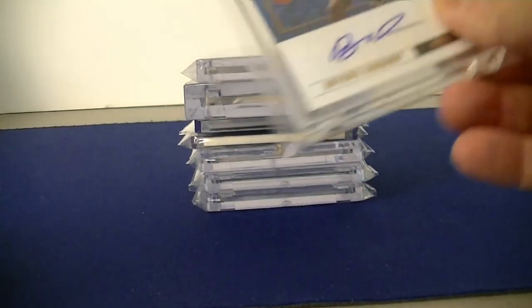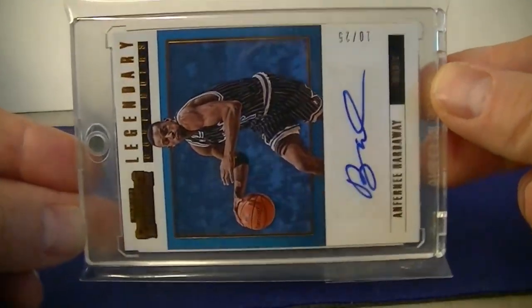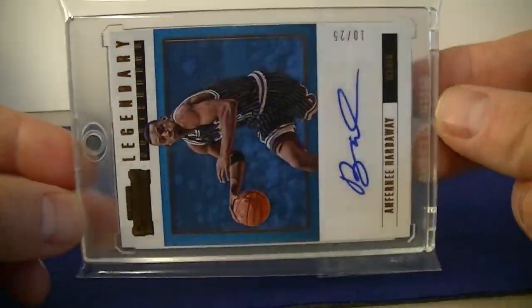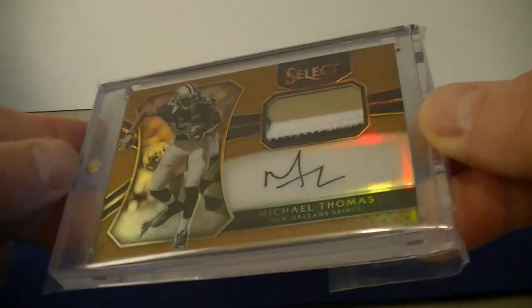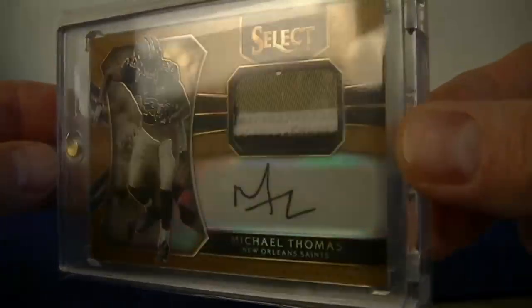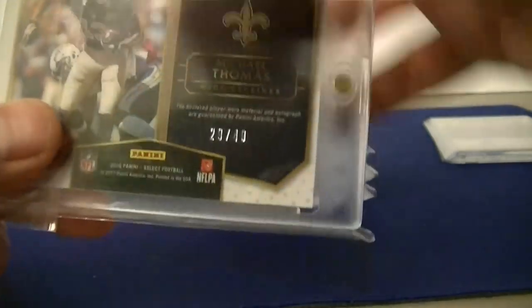One final mail day for March. I got one basketball this week: a pretty cool-looking Anfernee Hardaway numbered 25 from Contenders — hadn't had an auto for him, so it's nice to add to the PC. And one football: Michael Thomas Select RPA, pretty solid autograph patch. I like that it's the copper version — it almost looks like the Saints color. Numbered 49.